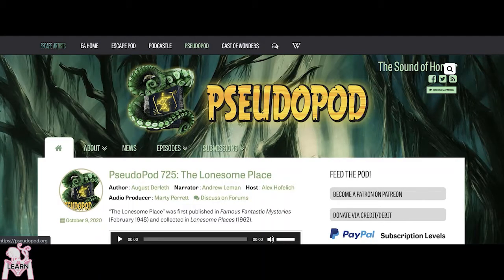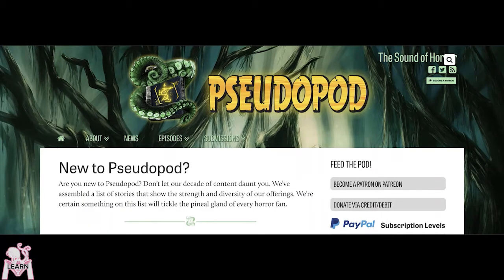Pseudopod has been bringing free weekly short horror fiction to your ears since 2006, but don't let our back catalog of over 725 stories intimidate you. One click from our front page and we've got a guide to help ease in new listeners.